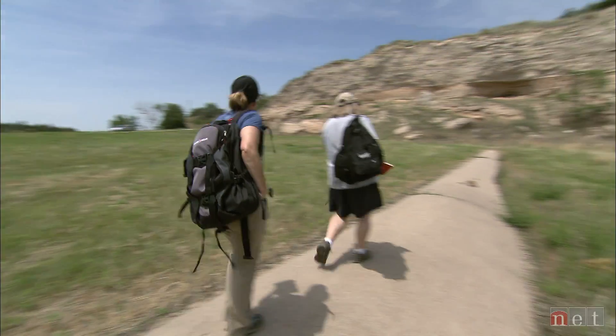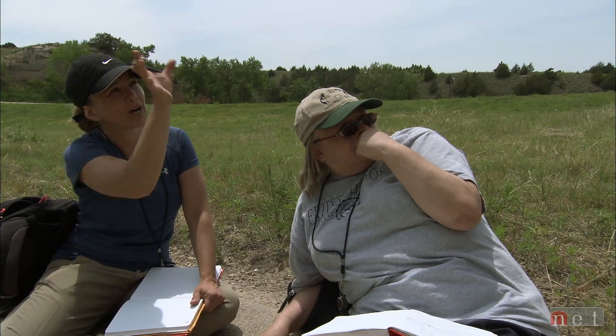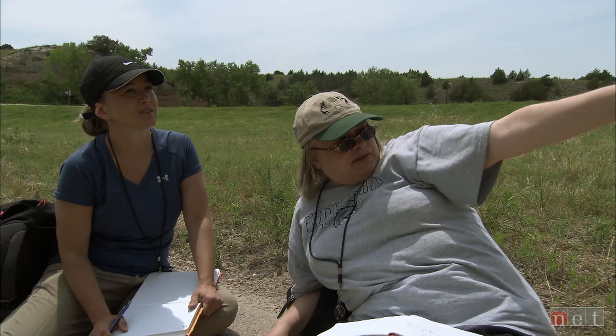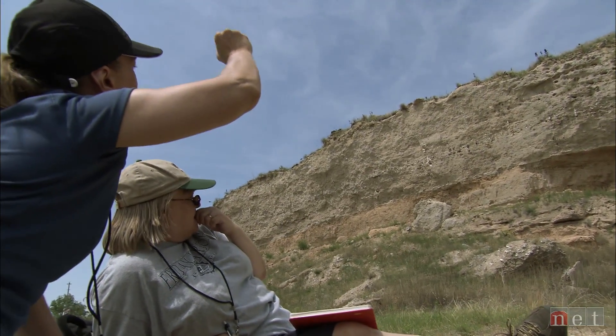I've taught earth science for just one year now, and I can really see that what I was teaching was fragmented. I'm getting this really big picture now. Geology is huge — these processes are really big and far reaching. Having that understanding is huge for me at this point.